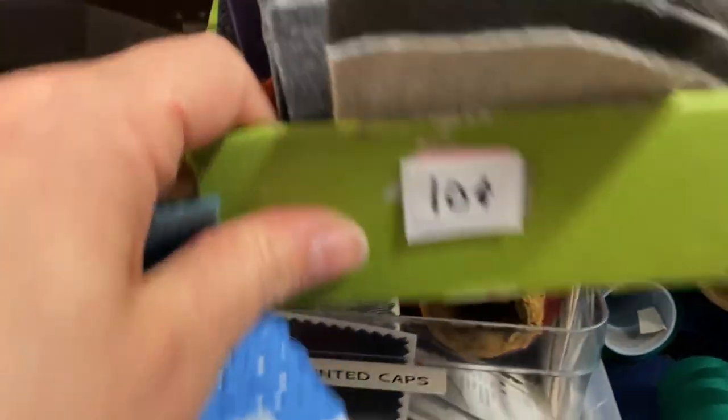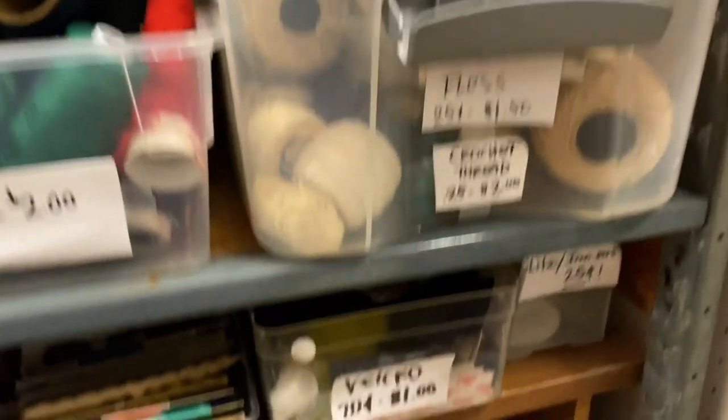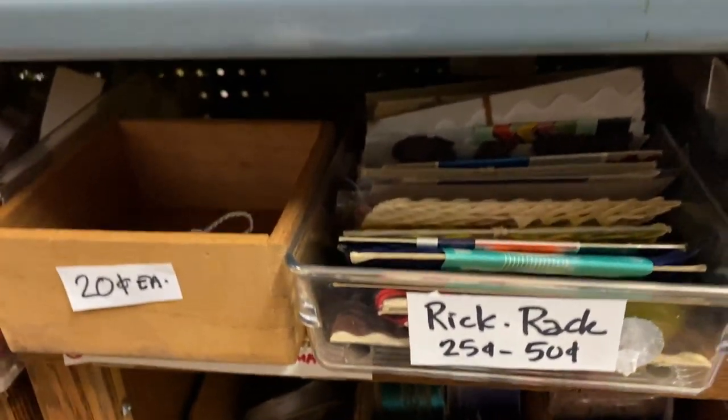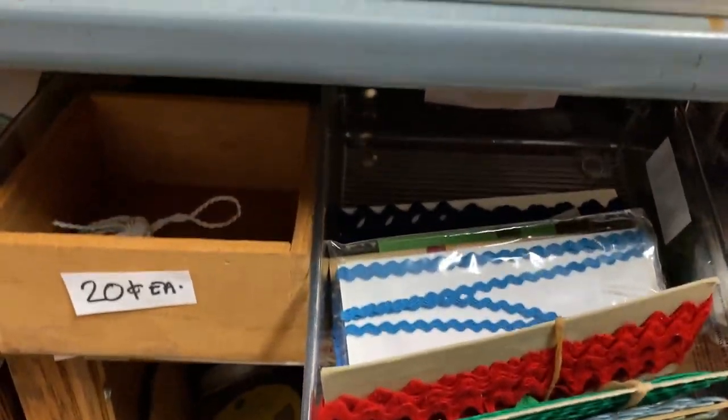It was a really fun store, and it wasn't always logical. So if you go there, look all around because this stuff is not near the other button aisle and sewing stuff. They just ran out of space and put it where they had to.